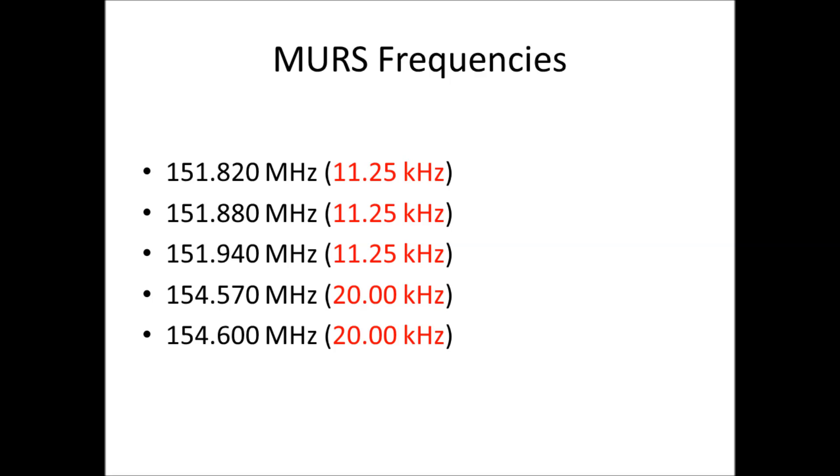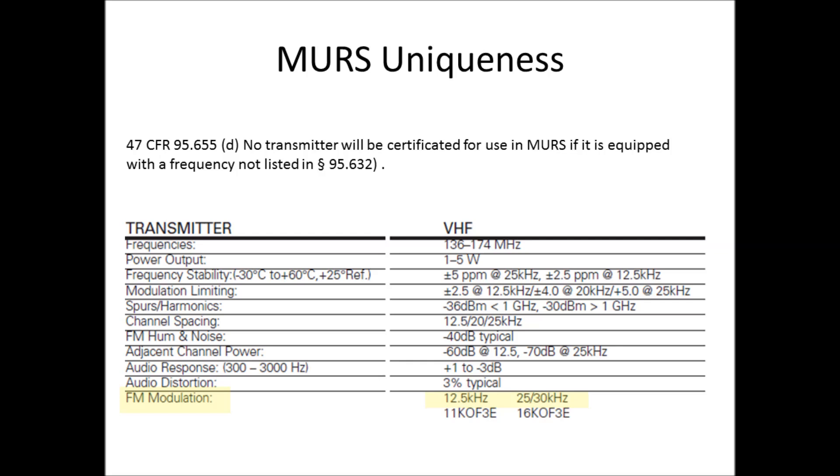Setting the regulatory prohibitions aside, technically you can't program a non-MURS radio to match the exact technical specifications required by the MURS radio service. For example, a common business-band commercial VHF radio's FM modulation deviation options are 12.5 kHz or 25–30 kHz — not 11.25 or 20 kHz. So attempting to use a non-MURS radio with those deviation options won't technically match up, impacting signal quality, fidelity, and clarity — and it also violates FCC regulations.